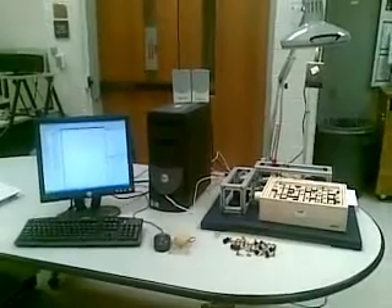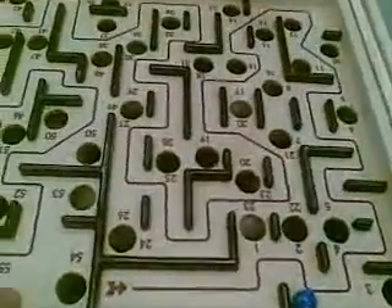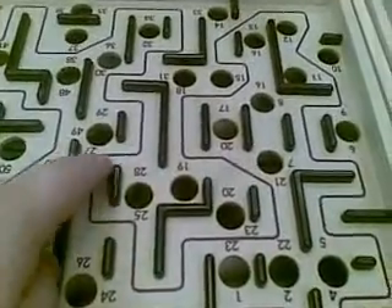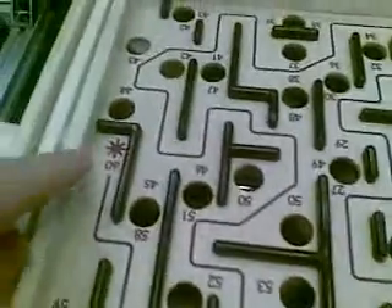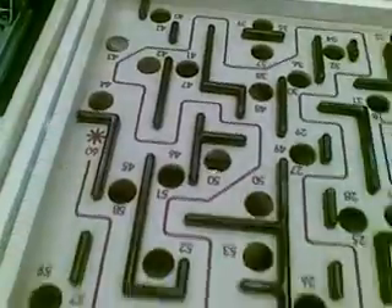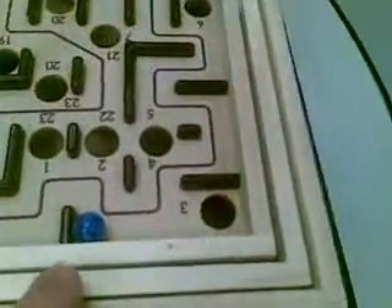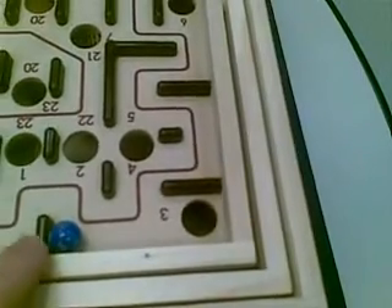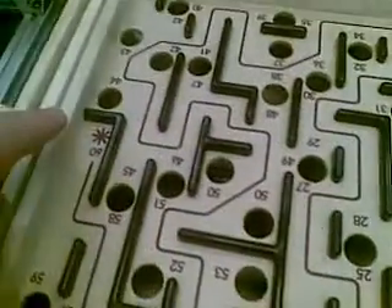Alright, this is the Robotic Labyrinth Game in its entirety. Right here is the camera we use for tracking and for the mapper. We have our labyrinth board here with the holes, the path that runs all along the board, our start location which is an arrow, our end location which is a star, and our walls which are all over the board. And we have our ball, which we are trying to move along this path all the way to the end location.